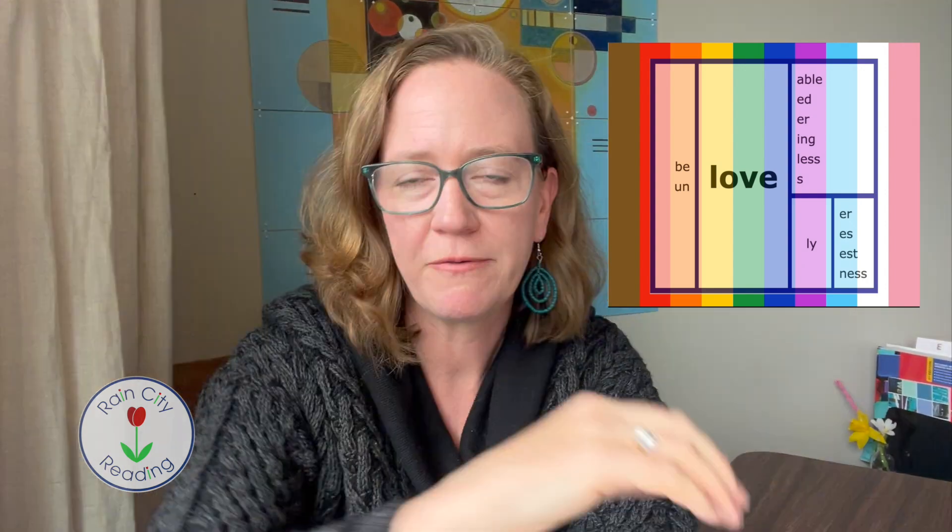Hi! I couldn't let the month of June go by without talking about the word love. Obviously June is Pride Month, so it's a really great opportunity to talk about what love looks like, what acting on love is, and we frequently hear the phrase 'love is love.'